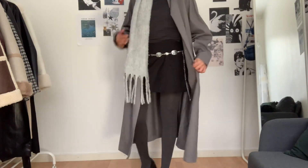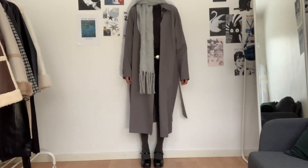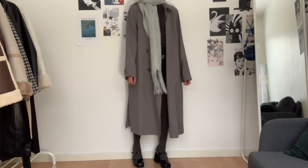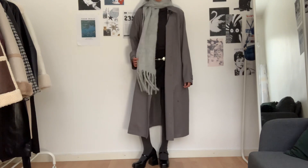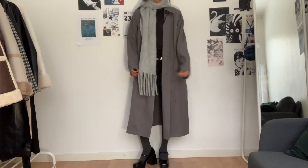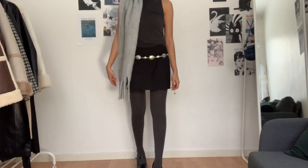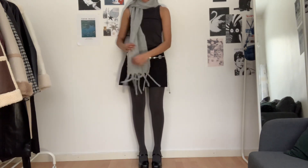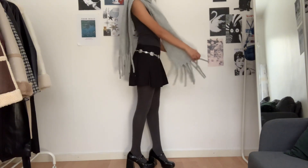The first look is for when it's not too cold. The scarf and the shirt are from Monkey, and the coat is from H&M. I've accessorized it with a belt. Here's how it looks without the coat. If it's a bit colder, you can add a long sleeve and change to lined tights.